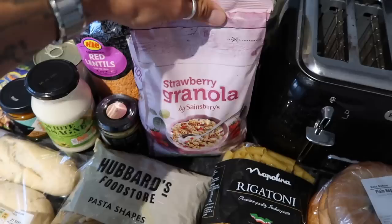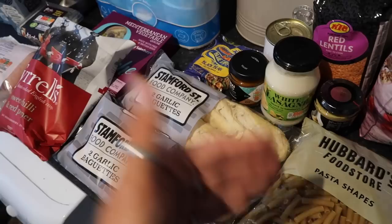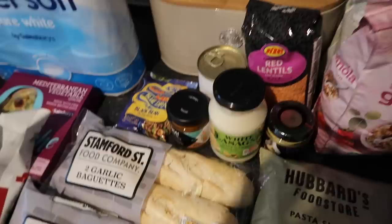I picked up some of the Sainsbury's strawberry granola — we absolutely fly through this. It's a kilogram bag, really good source of whole grain and very delicious. We got four garlic breads. I know this is a bit ridiculous, but Zara's family are coming to stay towards the end of the week, so we're sharing food with them. These were 65p for two baguettes, so we picked up four — two in the fridge, two in the freezer.